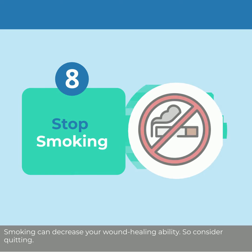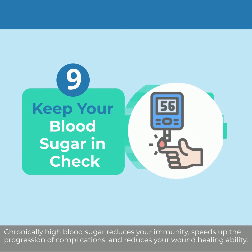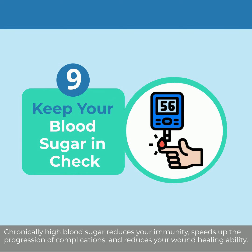Smoking can decrease your wound healing ability, so consider quitting. Chronically high blood sugar reduces your immunity, speeds up the progression of complications, and reduces your wound healing ability.